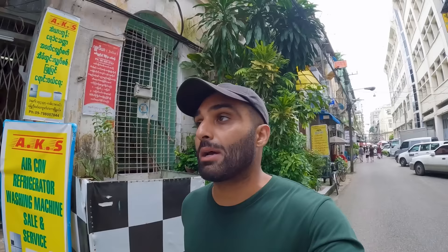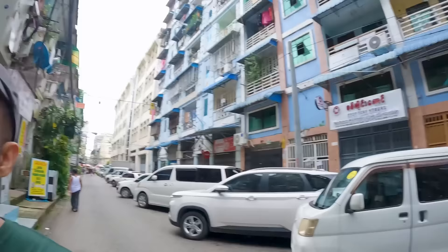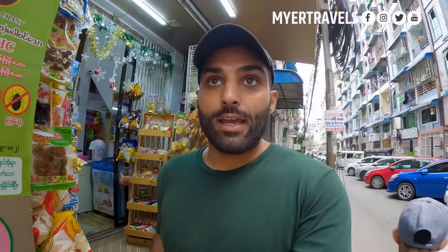That was a great time at Deja Brew — definitely visit if you come to Yangon. Now I'm walking through a little side street heading to the biggest mall here in Yangon, known as Junction City. I've been told it's the largest mall here and definitely something to see if you want to experience modern Yangon.